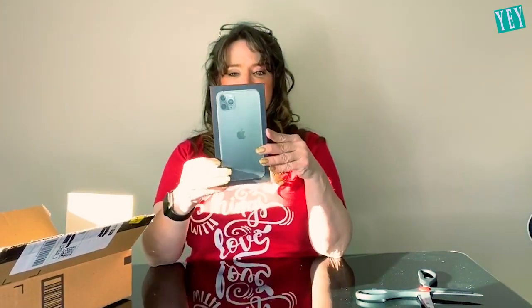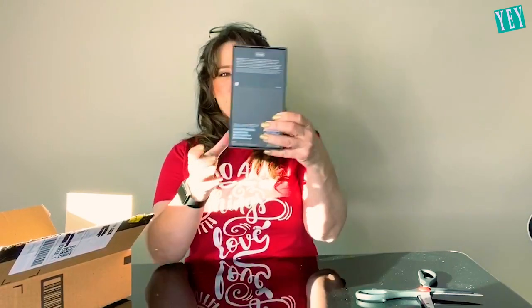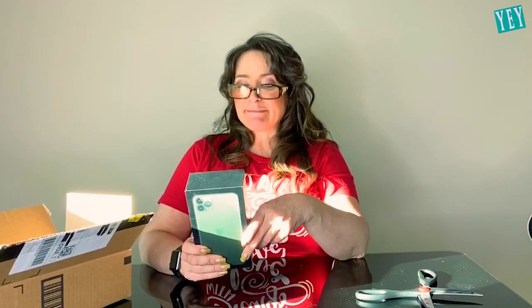Isn't this beautiful? There it is, some weight in that box. This looks gorgeous — iPhone, 512 gigabytes, iPhone 11 Pro Max. The ear pods with a lightning connector, a USB-C lightning cable, the power adapter. It comes with Wi-Fi, Bluetooth and GPS.